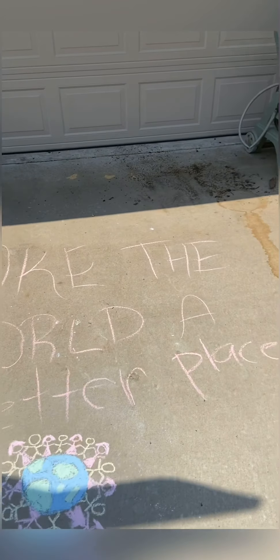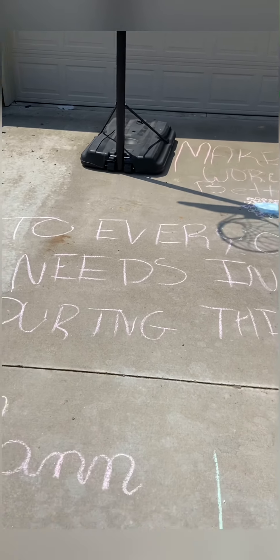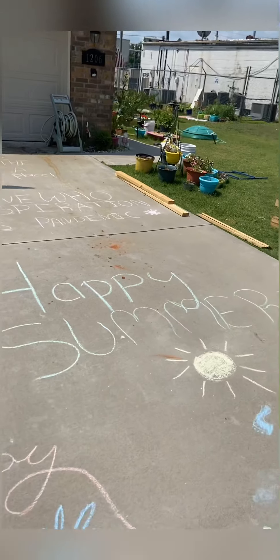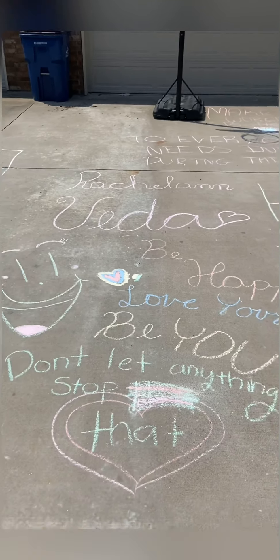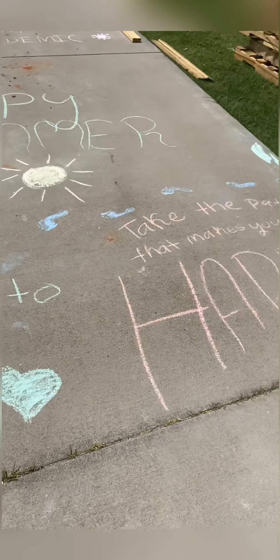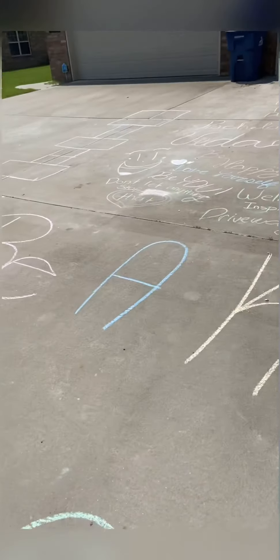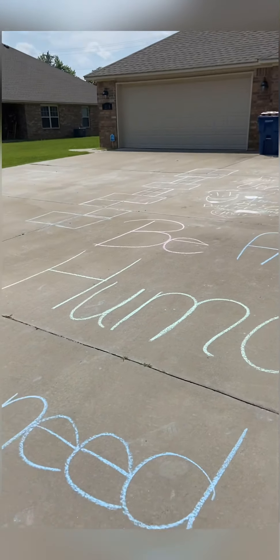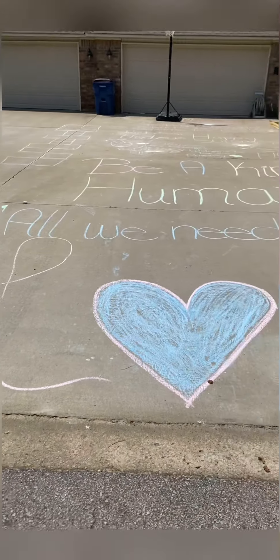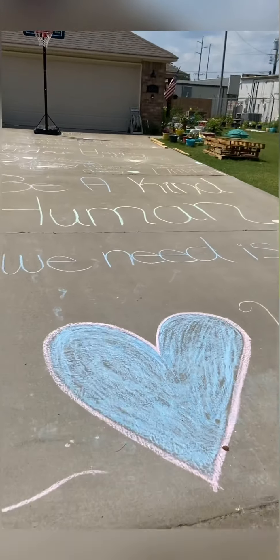I wanted to show you guys some neat stuff. Me and my little one — she wrote the top half here. She said, 'To everyone who needs inspiration during this pandemic: happy summer.' We wrote our names. She said, 'Love yourself. Be you. Don't let anything stop that. Welcome to Inspiration Driveway — take the path that makes you happy.' And I wrote, 'Be a kind human' and 'All we need is love,' because it really is all the world needs. If we could just love everyone, life would be good.